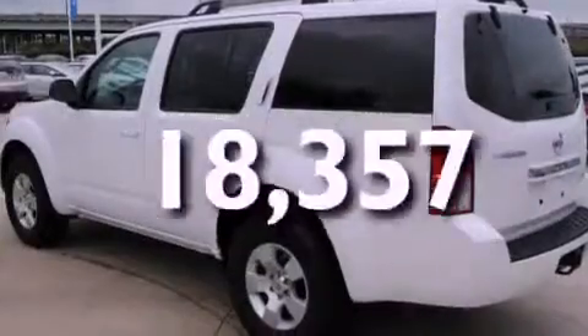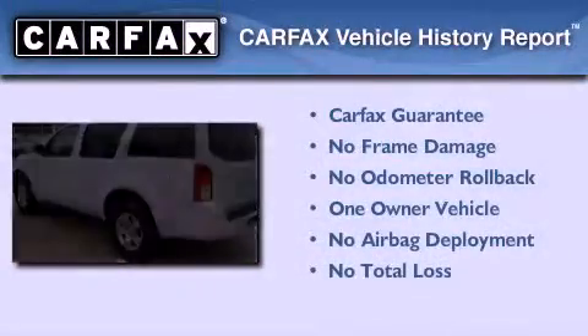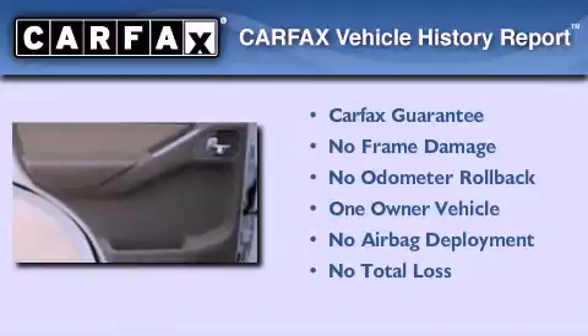Rear impact crumple zones, air conditioning. This vehicle has fewer than 19,000 miles on the odometer. This Nissan has had only one owner and it qualifies for the Carfax buyback guarantee.